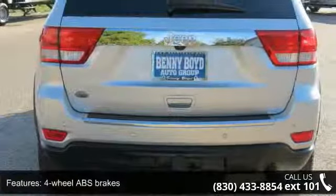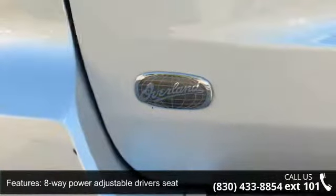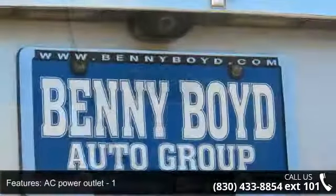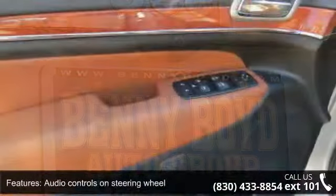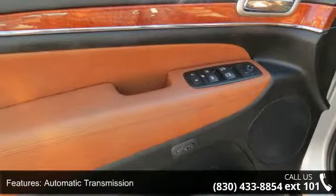Some of the top features included with this vehicle are four doors, four-wheel ABS brakes, eight-way power adjustable driver's seat, AC power outlet, air conditioning with dual-zone climate control, audio controls on steering wheel, automatic transmission, Bluetooth, clock, in-radio display, and compass.